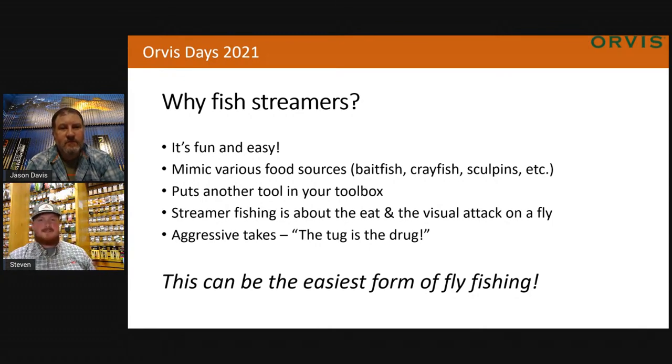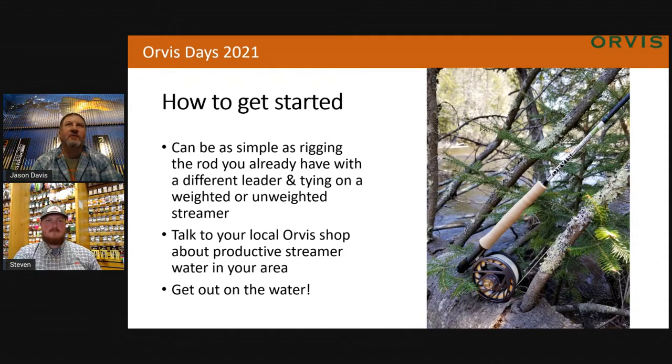So Jason, how do we get started in streamer fishing? Streamer fishing is one of those things — right out of the gate, anybody starting fly fishing can get into it. It can be as simple as just taking the rod you already have, rigging the leader a little differently, tying on either a weighted or an unweighted streamer, and simply going to the river, casting it in, and making it look like a bait fish. Stop into your local Orvis shop, talk to the fishing manager about where the really productive streamer water is in your state. Getting out on the water really is the way to go.